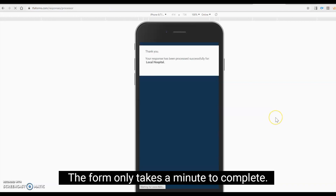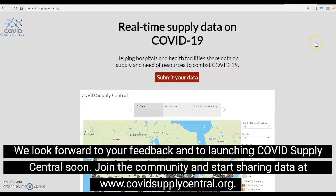The form only takes a minute to complete. We look forward to your feedback and to launching COVID Supply Central soon. Join the community and start sharing data at www.covidsupplycentral.org.